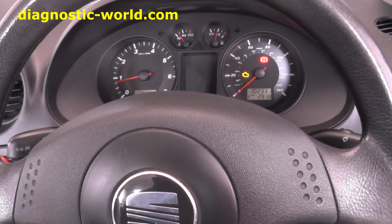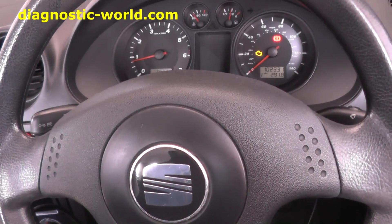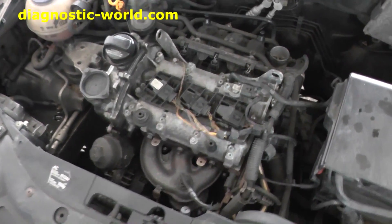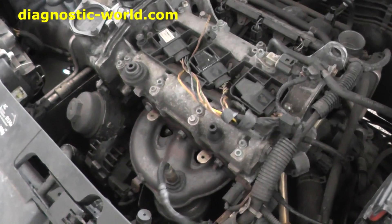I'll show you the engine — it's shaking violently. You can see how badly it's shaking there.